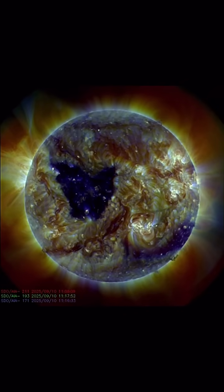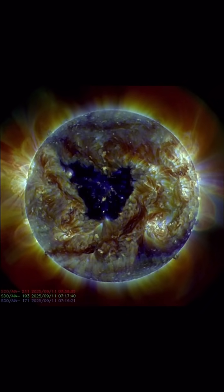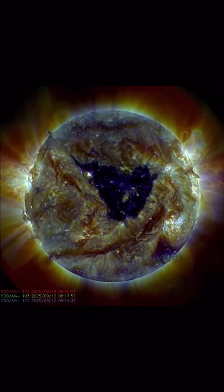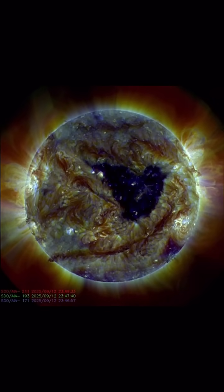We do have that Earth-facing sunspot here, very visible on a multi-spectrum — a big, darkened region on our sun. We are expecting accelerated solar winds from this coronal hole wind stream.